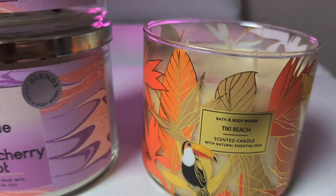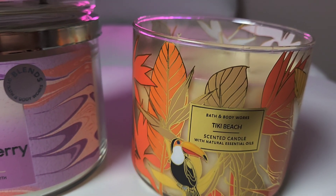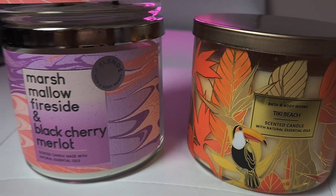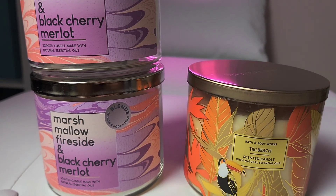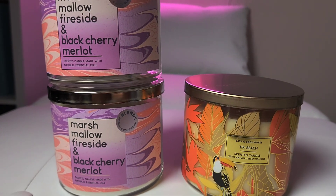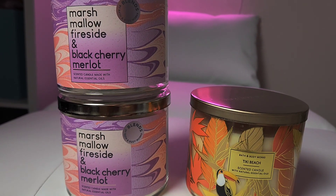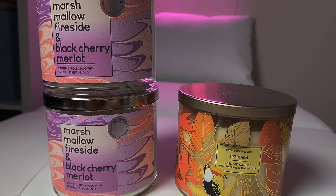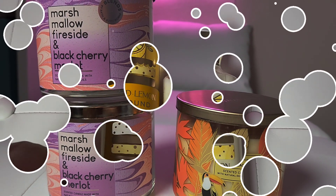Then I got the Tiki Beach and I do like this one. Tiki Beach is really nice — it's giving coconut, mango, just tropical scents, very nice. I got these for $10.95 online. I actually ordered this before the first day of SAS — you can get in on the early access Friday night before. So yeah, this is what I got candle-wise the first night, and I'm happy with my purchases.